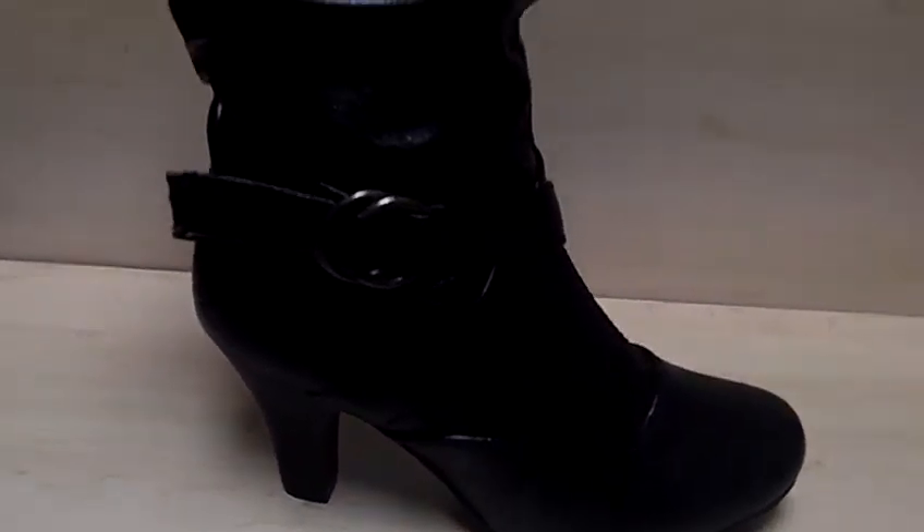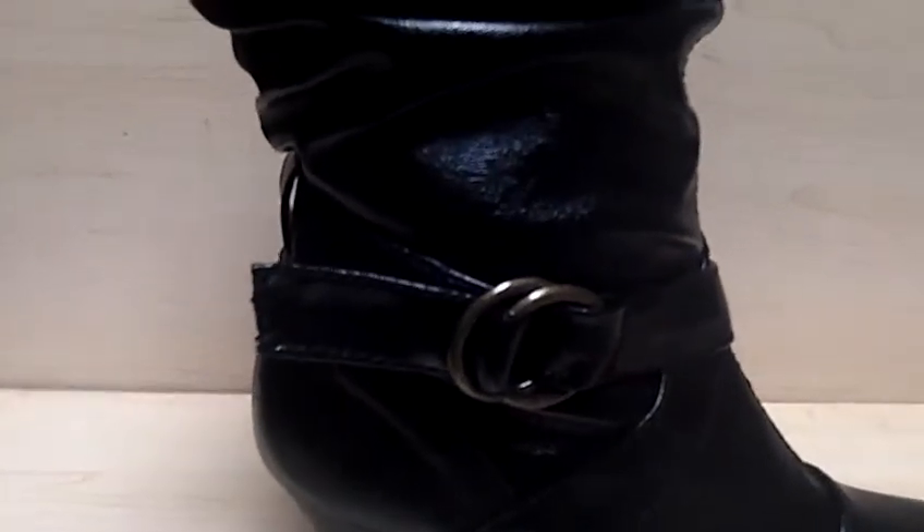Hello and welcome to Selling Clothes. Right now you're viewing a new women's boot by Max Collection. It has two buckles on the side, one on the ankle and one towards the top.